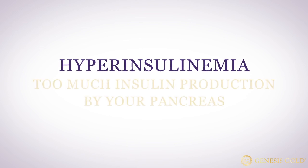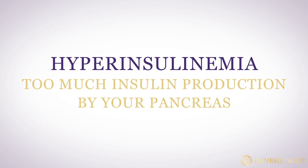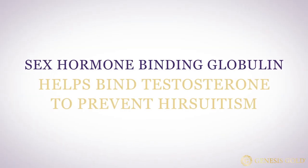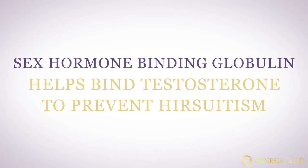Metformin was originally used in PCOS women to find out how much insulin resistance affects polycystic ovary syndrome. In PCOS, insulin resistance is caused by hyperinsulinemia — too much insulin production by your pancreas. Too much insulin may increase testosterone production by interfering with communication between your hypothalamus, pituitary, and ovary. Too much insulin can also decrease circulating levels of sex hormone binding globulin.